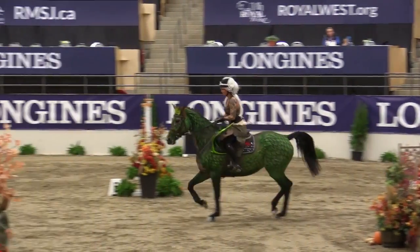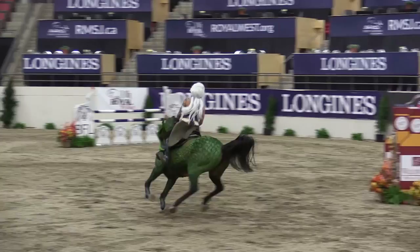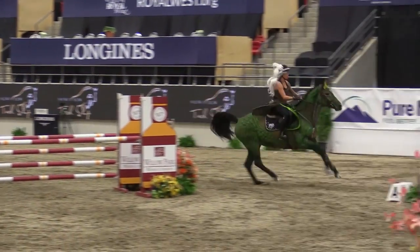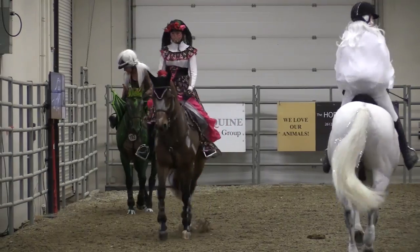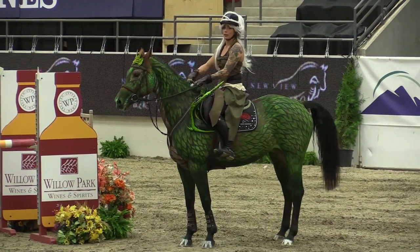We're here at the Royal West, which is the fourth year the show has been held. It's a show jumping competition and since it's so close to Halloween, the show has decided to do a costume contest in a meter 10 speed derby. We'll be jumping around a meter 10 course with anywhere from 10 to 14 fences, and all the competitors will be dressed up in any costume of their choice, hoping to win a cash prize of $5,000.